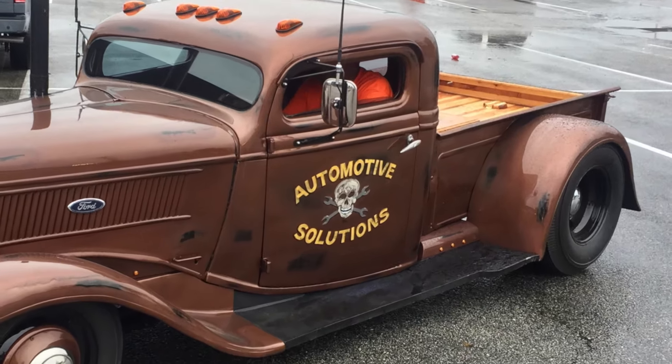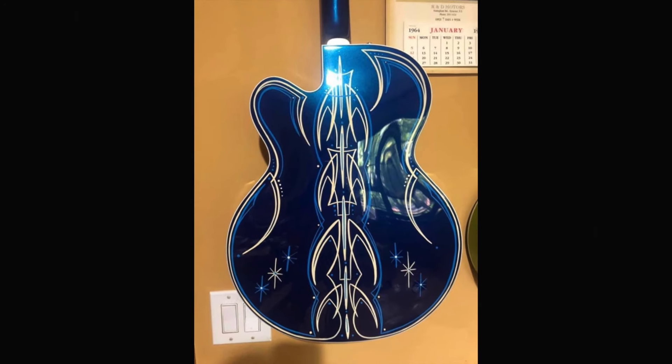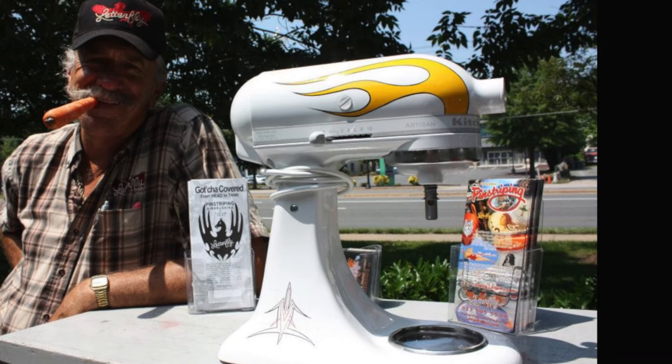Letterfly will set your bike, car, helmet, guitar, even your cake mixer apart from the rest with custom painted art.